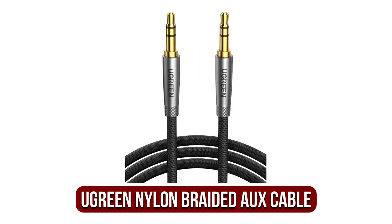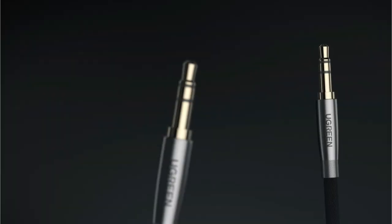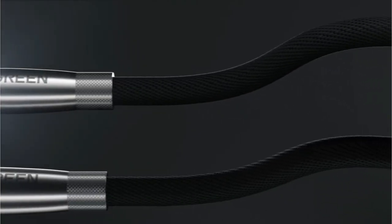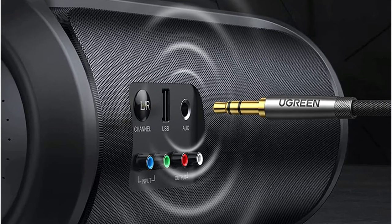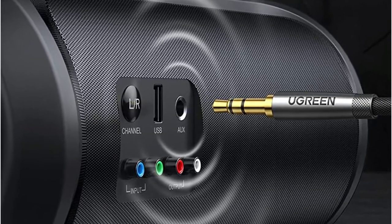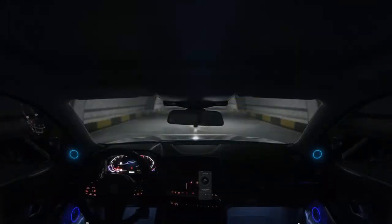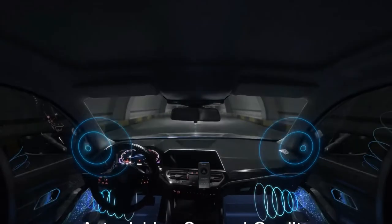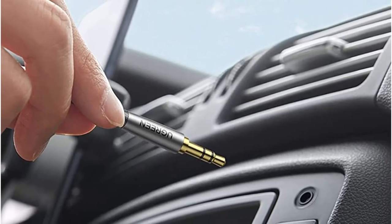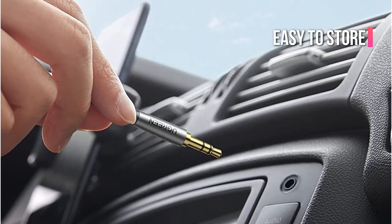At number 3 on our list is the U-Green Nylon Braided Aux Cable. Ringing in at 3 feet long, the U-Green Nylon Braided Aux Cord is both affordable and effective. It works with all kinds of devices, ranging from typical car audio speakers to smartphones. Running on a male-to-male connection, this aux cable streams high-fidelity audio without the need for a converter. Thanks to the gold-plated connecting points, this cable transmits sound without static, resulting in a clean audio that lets you truly appreciate the music. Covered in woven nylon, the cable is flexible yet resistant to damage and very easy to store, as the nylon protects against tangles.